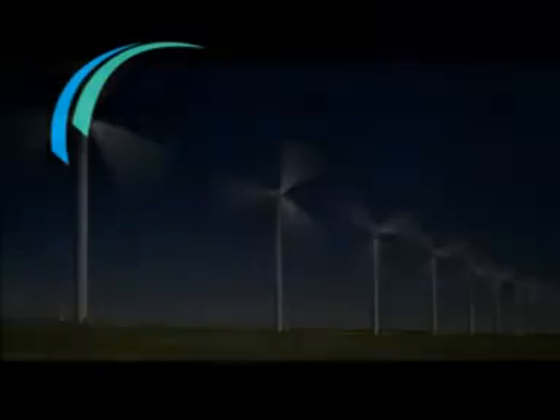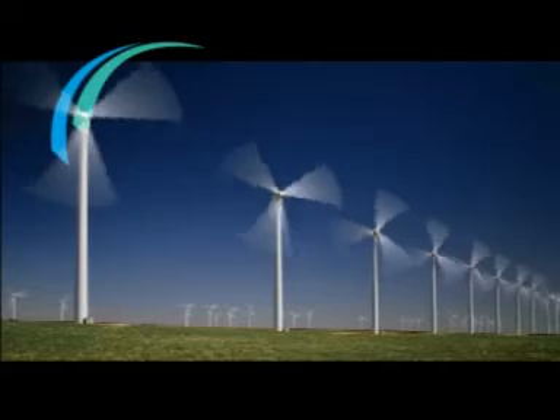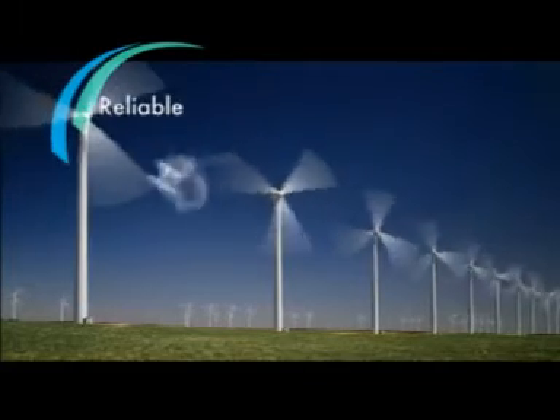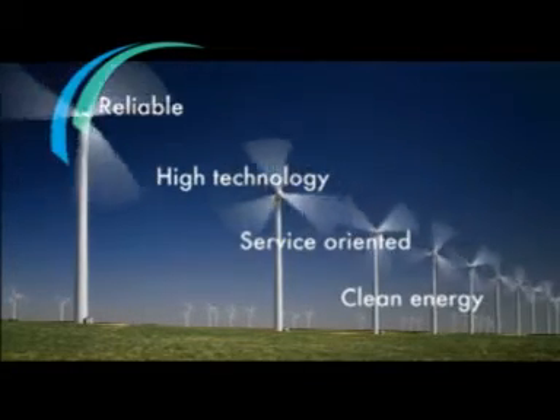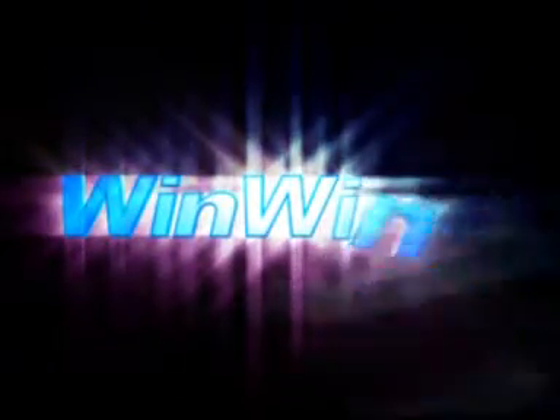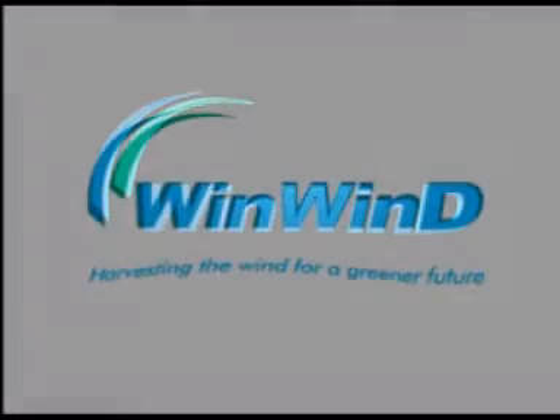Global warming is fast becoming the biggest threat mankind has ever encountered. There could be no better time for the world to adopt greener forms of energy. Reliable. High technology. Service oriented. Clean energy. We are Win-Win — harvesting the wind for a greener future.